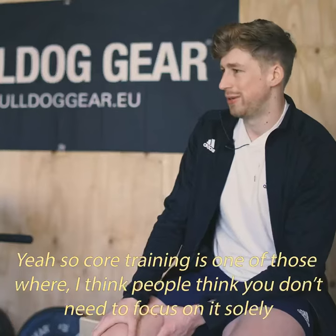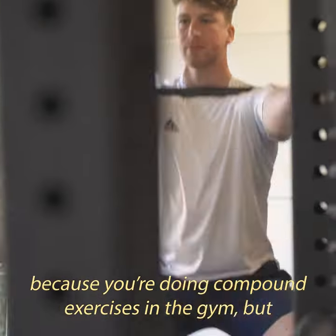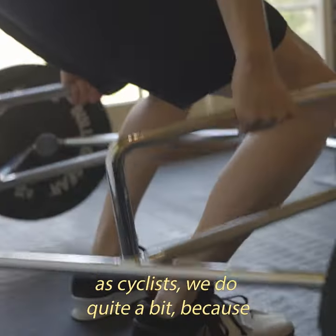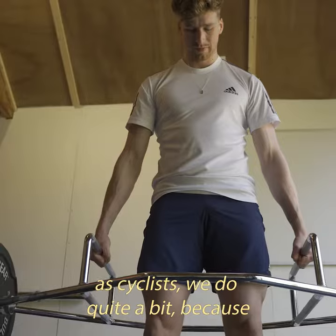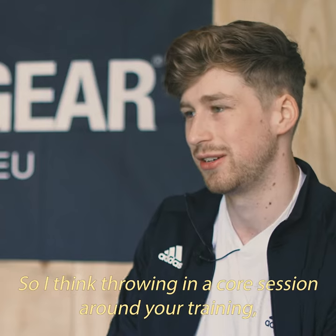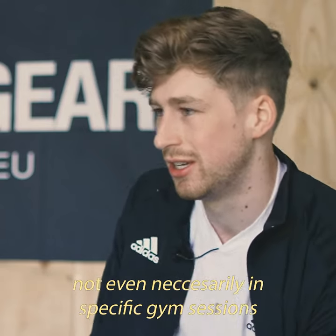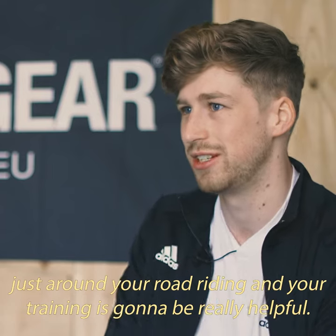Core training is one of those where I think people think you don't need to focus on it solely because you're doing compound exercise in the gym. But as cyclists we do spend hours on the bike where it can become disengaged. So throwing in a core session around your training — not even necessarily in specific gym sessions, just around your road rides — is going to be really helpful.